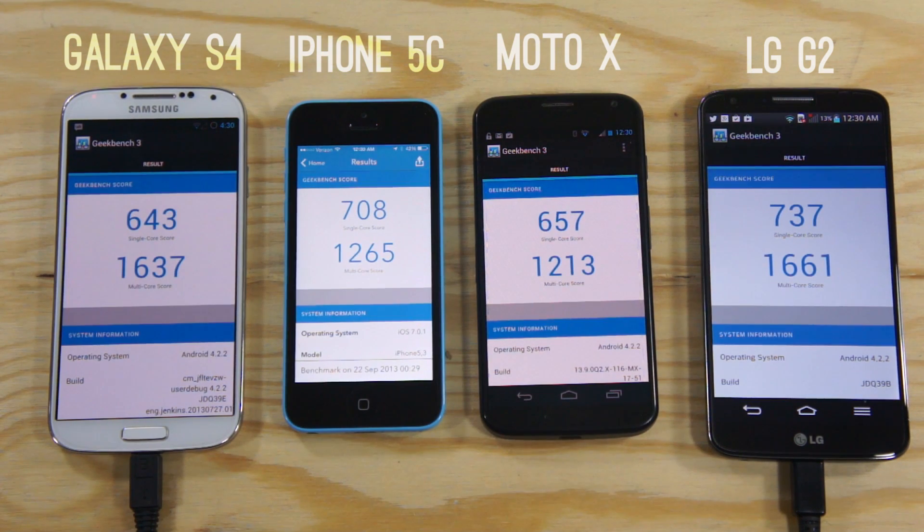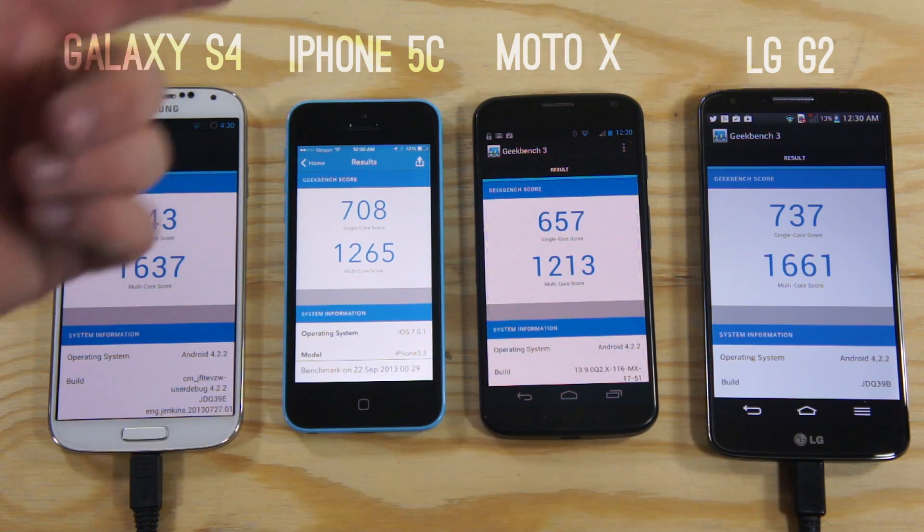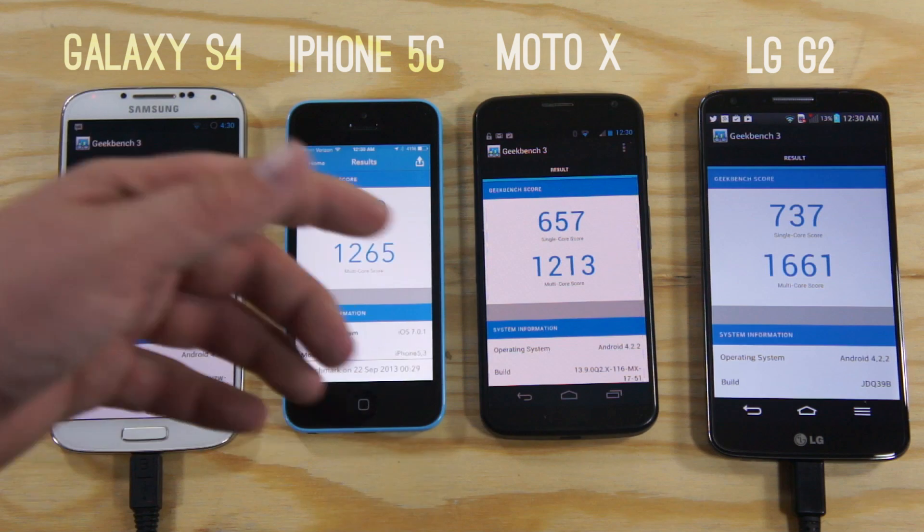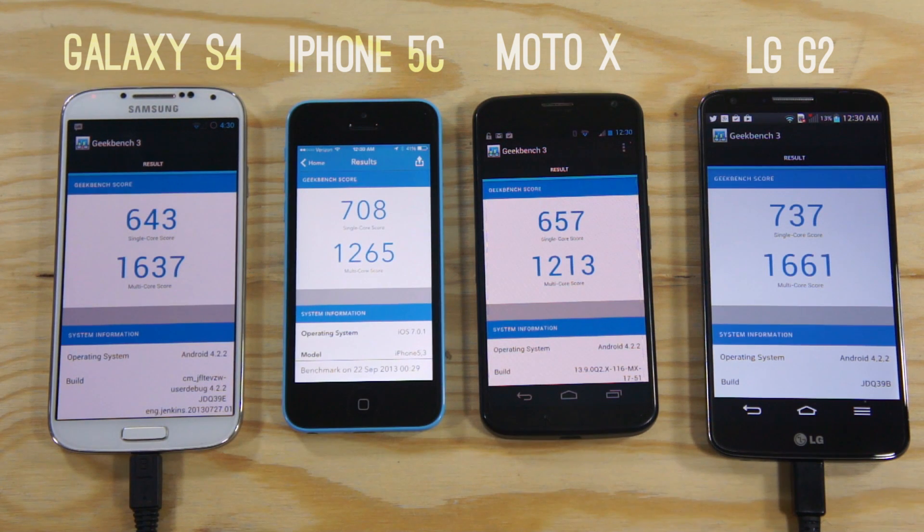Now that all the phones are done, we can get a good look at all of the scores. We're going to start with the two top dogs: the Galaxy S4 and the LG G2. It shouldn't really come as a surprise — they're both the highest-end phones, so they should win. Looking at the multi-core score, you got 1637 on the S4 and 1661 on the LG G2.